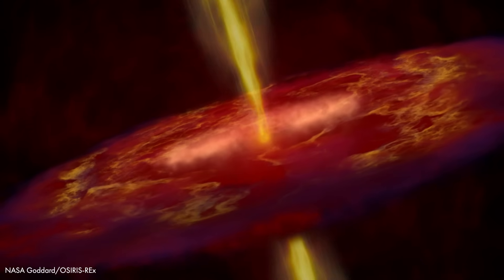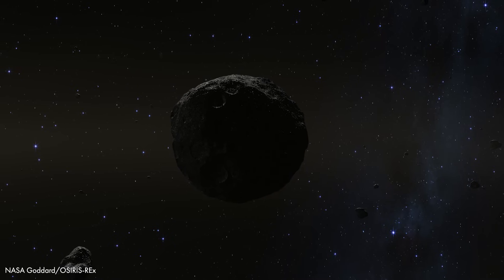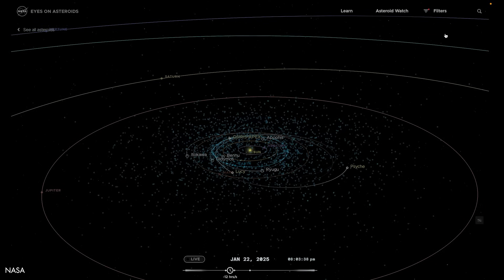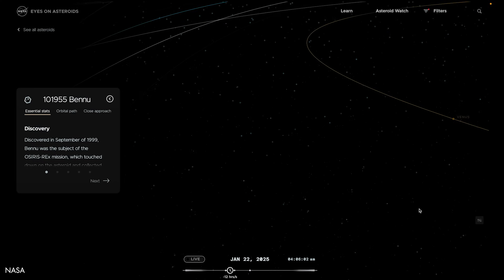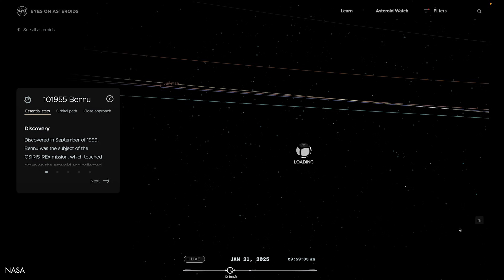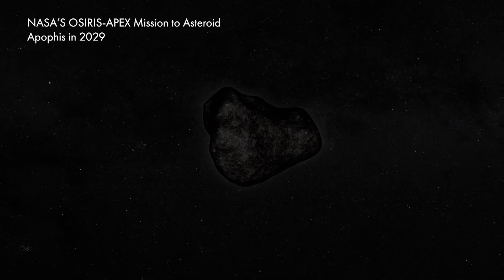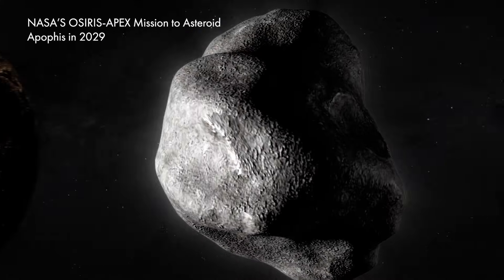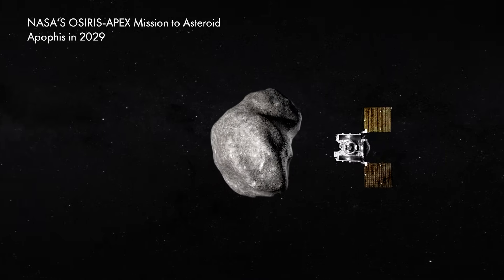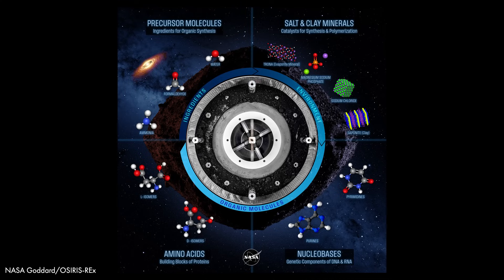While Bennu is a time capsule from the early solar system, it also serves as a reminder of the potential hazards asteroids pose. NASA's latest calculations estimate a 1 in 2700 chance that Bennu could impact Earth in the year 2182. Though the risk is low, the consequences could be severe, making planetary defense a priority for future space missions. These discoveries reinforce the importance of asteroid research — not only for science and exploration, but also for the safety of our planet.